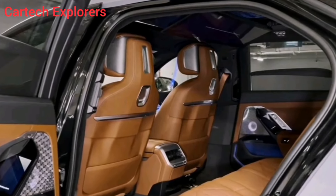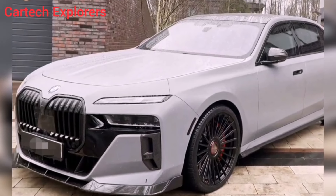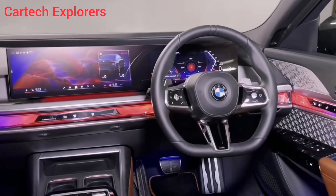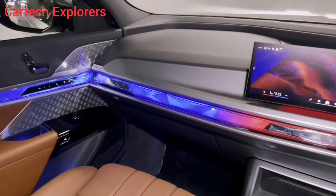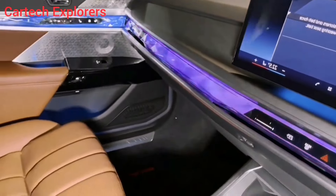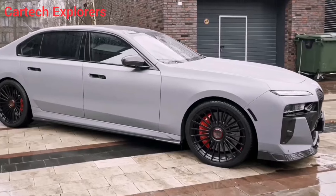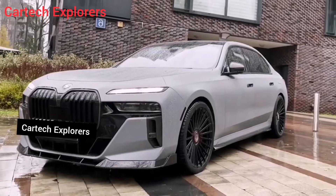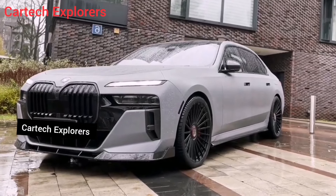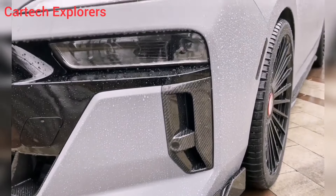The 760i isn't just about comfort — it's a tech powerhouse. The dual 12.3-inch touchscreens control everything from the climate to the navigation, and the head-up display keeps you informed without taking your eyes off the road. The optional rear-seat entertainment system features a massive 31.3-inch touchscreen that folds down from the ceiling, transforming the back seat into a mobile cinema.